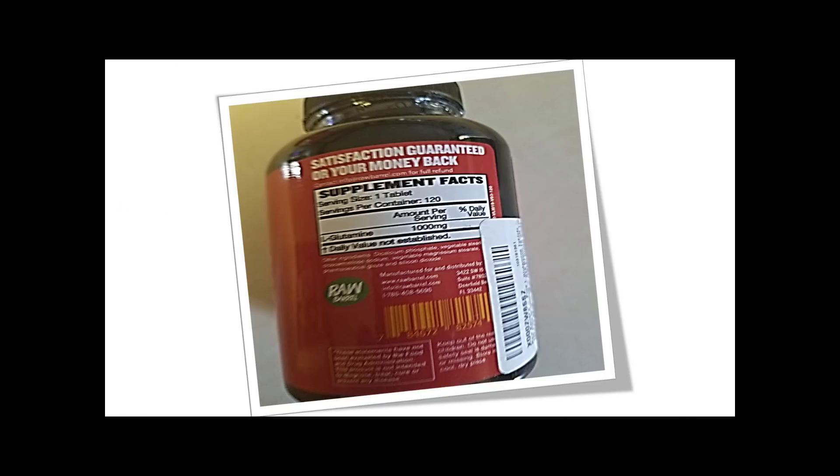Sorry about this picture, but I really wanted you to see the back of the bottle. The tablets come in 1000mg and have about 120 in a container. The bottle recommends taking 3 per day, but I found that my pre-workout already has 1 dose of glutamine, so I only use around 2.